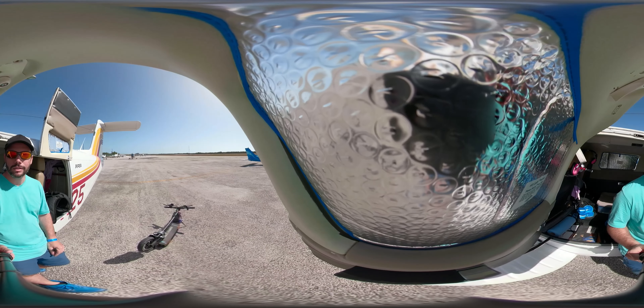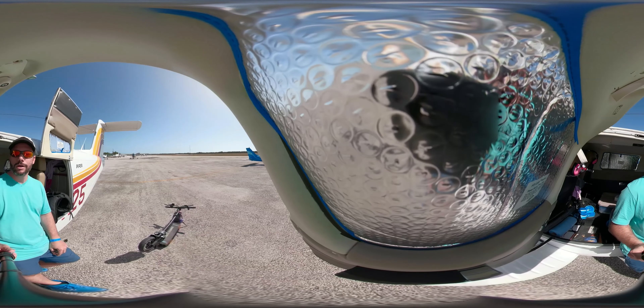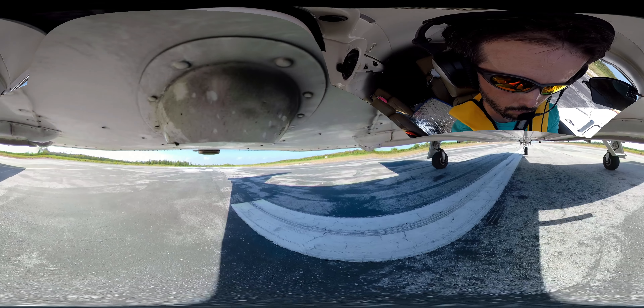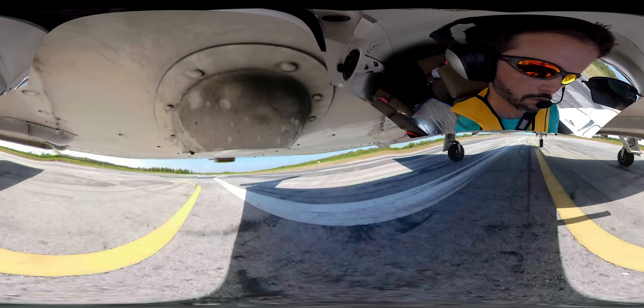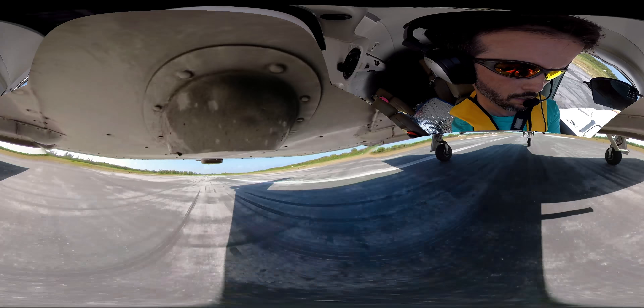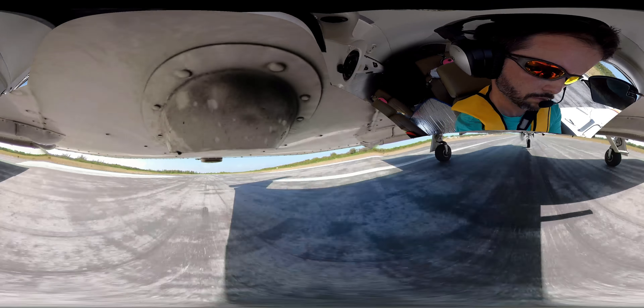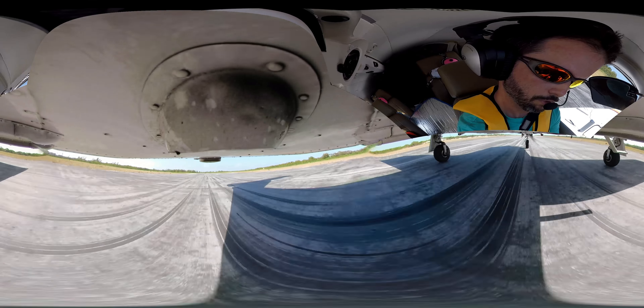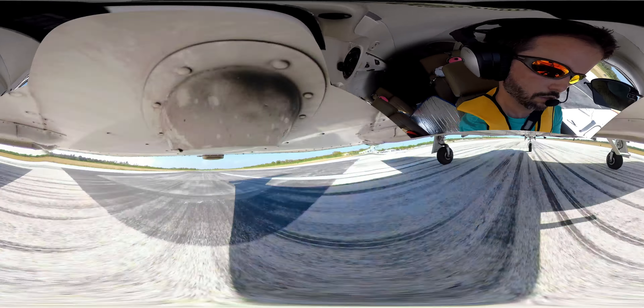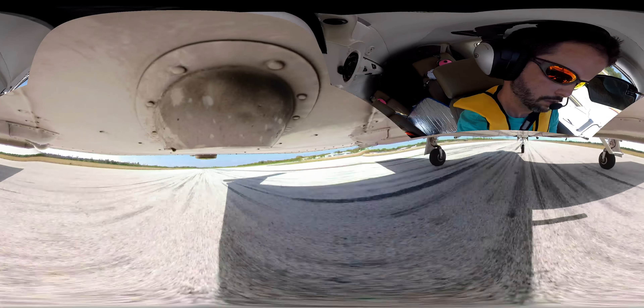I'm sure it'll be fine, but there's a chance the camera might not survive, so whatever. Okay, here we go. Airspeed's alive. 50, 60, 70, 80 — rotation.